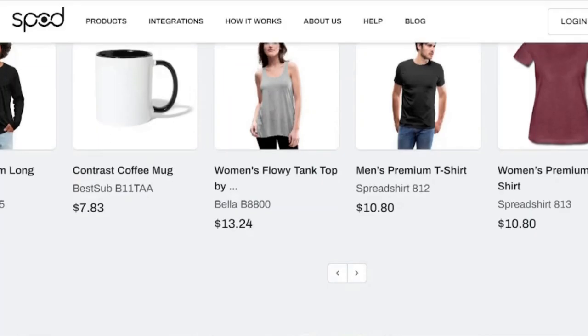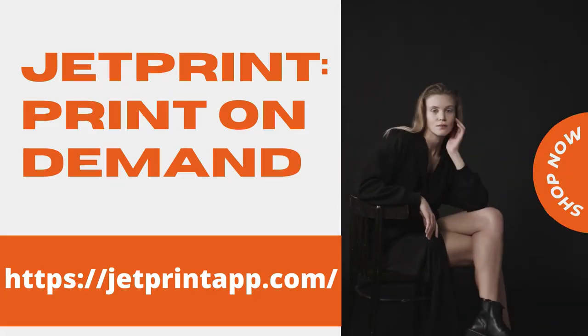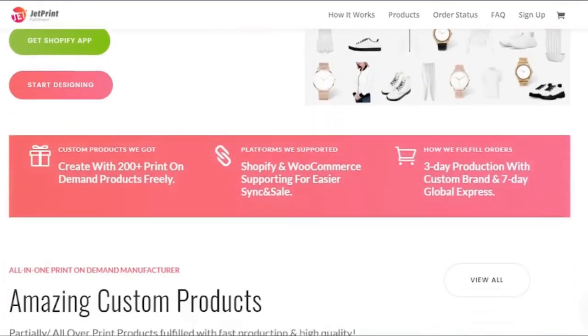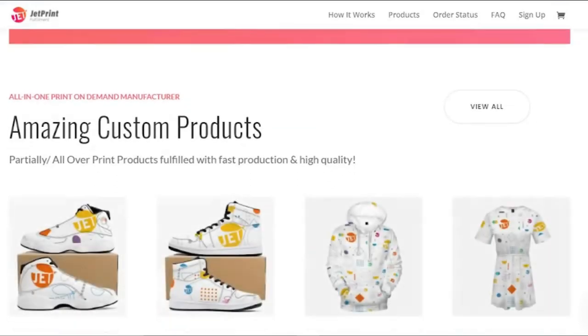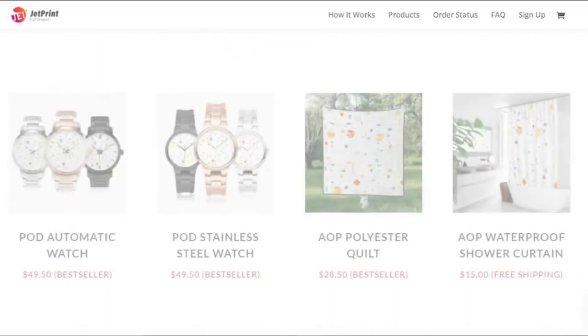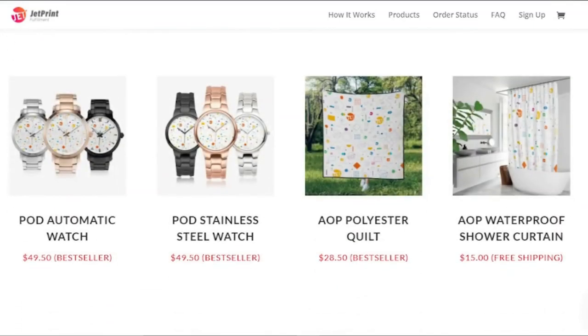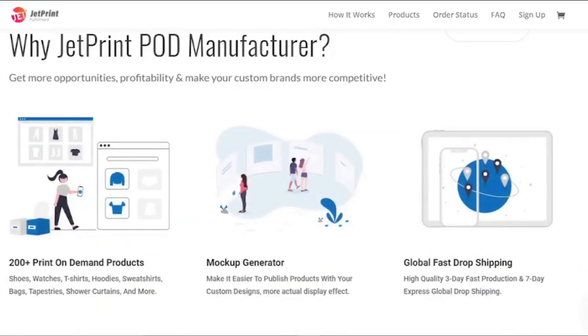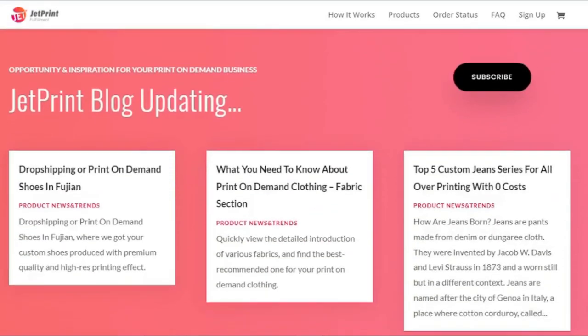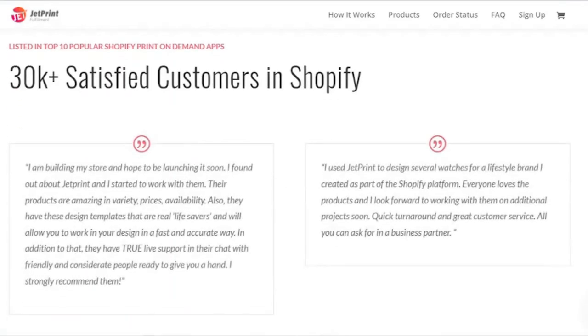JetPrint is one of the greatest print-on-demand sites, specializing in a unique niche: watches are their major product. This brand offers a variety of models, bands, and colors for your selected watch design, and it enables you to develop your own watch designs and sell them to your intended market. Their delivery is simplified, with free and expedited alternatives available as well as international coverage. JetPrint will automatically generate product photographs exhibiting your designed wristwatch from various perspectives once you've finished your design.